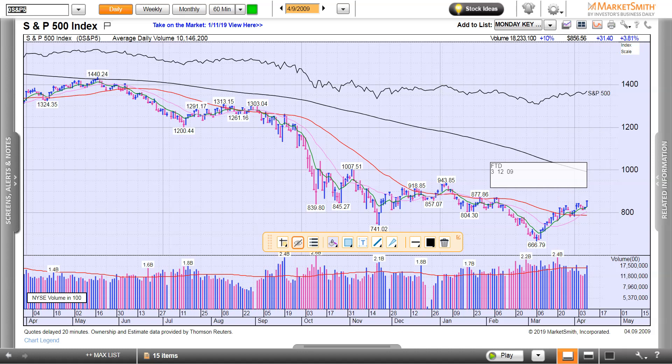We've had a follow-through day — we had one last week. We have a list of stocks, our key list, ready before the follow-through day. We have a list every day because we're always ready, and we see where it goes. I hope that helps you with analyzing and being prepared. Leading groups, leading stocks — have your list ready before the follow-through day. That's what we do, and that's what we teach and coach. Thank you.